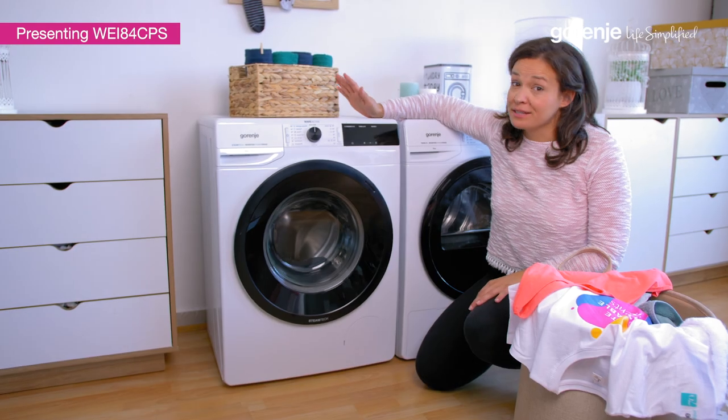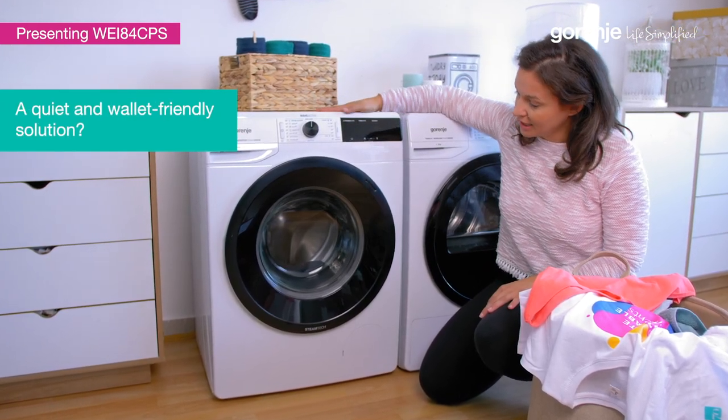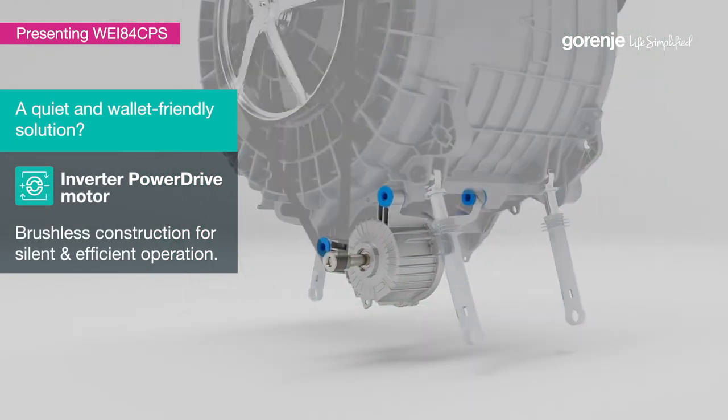Though Gorenje is famous for its designs, this is much more. This Wave Active machine has a very strong, yet silent, inverter motor that won't bother you while you're taking your afternoon nap.